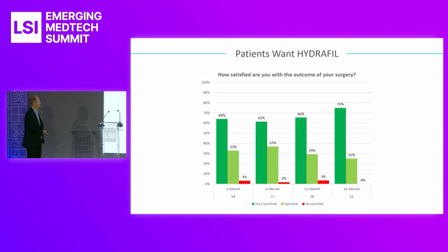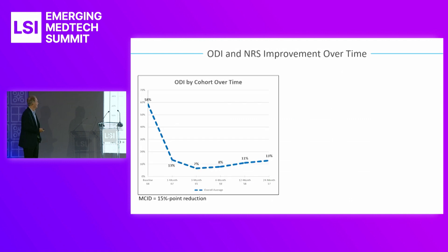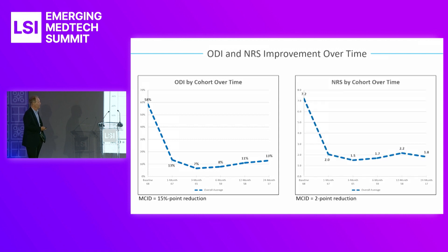Patient satisfaction — as you can see, the dark green and light green add up to about 90% for all these patients; they're either very satisfied or satisfied with the procedure. ODI is the scale of disability in these patients. You can see they start off with a very high disability rate, not being able to walk or sit for any period of time. Out at 24 months with this patient population, we have a dramatic result drop. NRS is the pain score on a 1 to 10 scale — these patients are starting with over a 7 on a daily basis, and you can see how far down they've dropped.